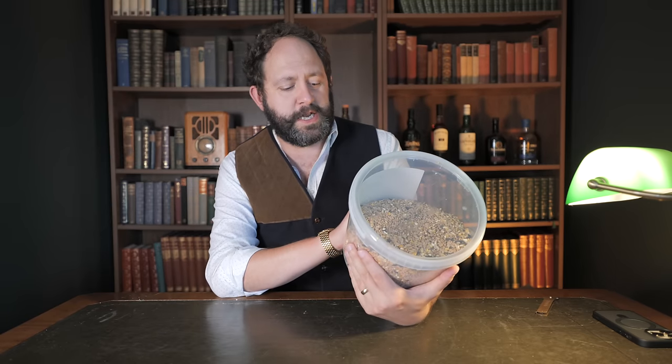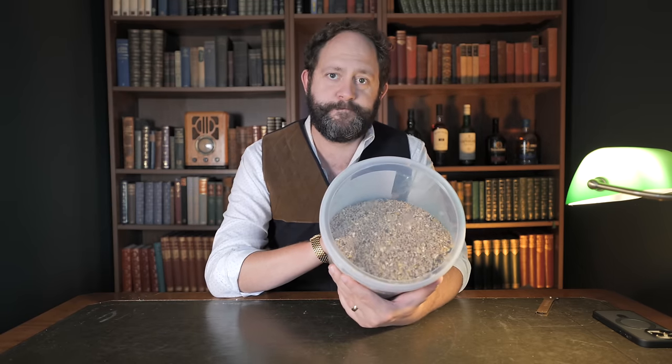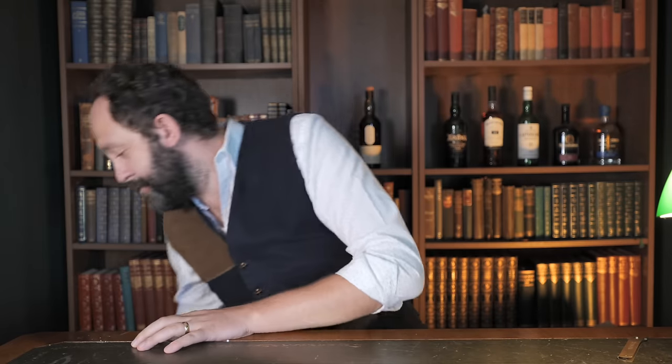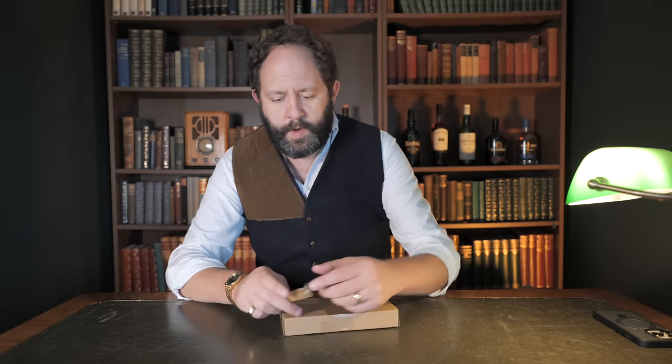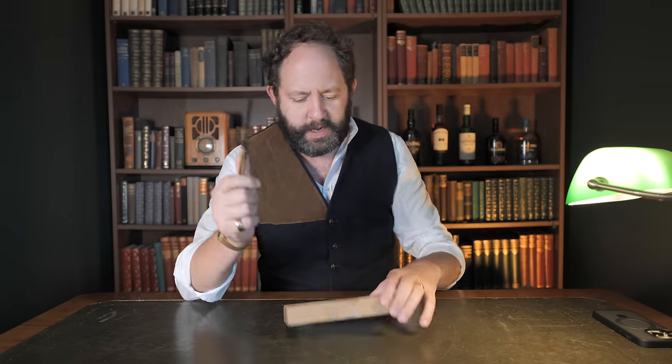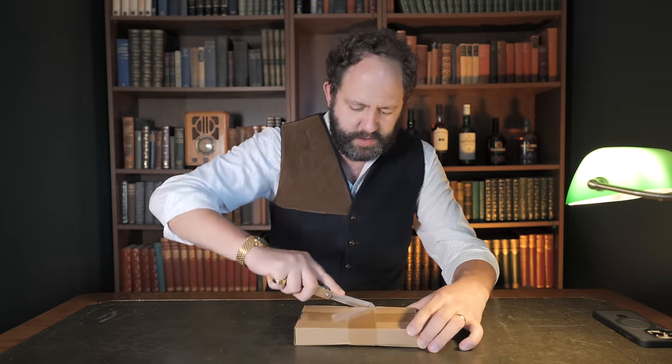First box opened — extra select seed mix wild bird food. Okay, well this episode is going to be an interesting one straight off the bat. That started a bit strangely — let's see what else we've got here.